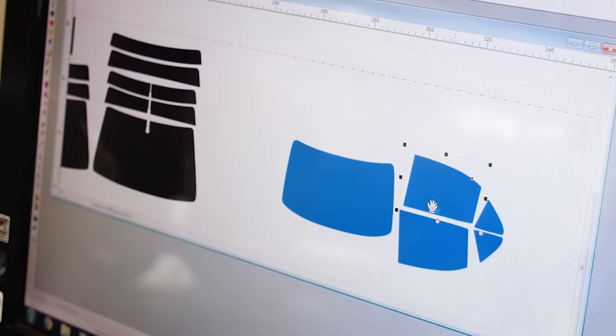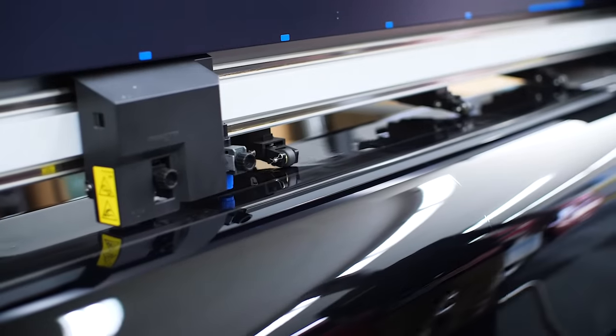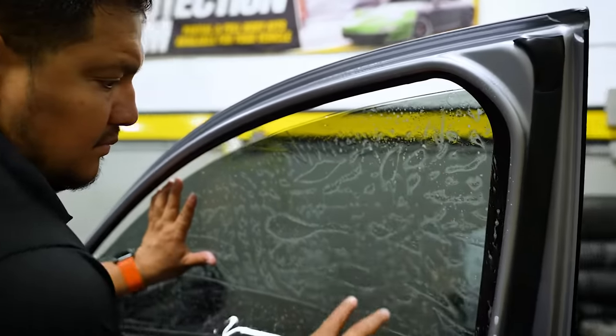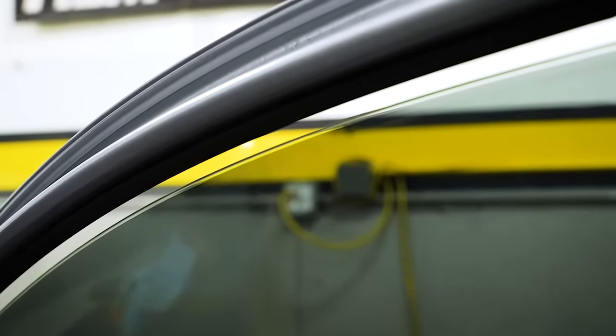We begin each tint job with a digital pattern of your vehicle's glass surfaces, followed by our state-of-the-art ProCut system, which provides an accurate computer cut sheet of film. This allows us to install your film with surgical precision, leaving your windows with a micro-edge seamless finish.